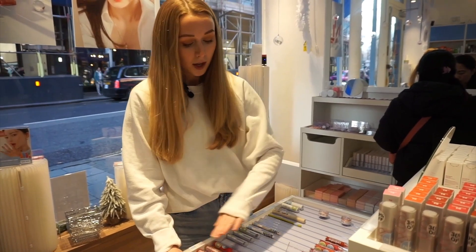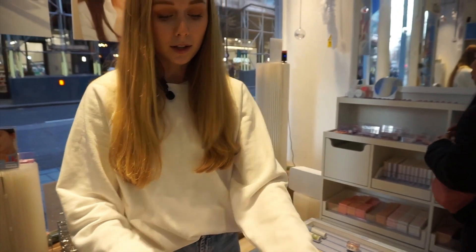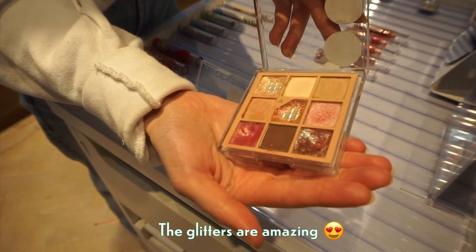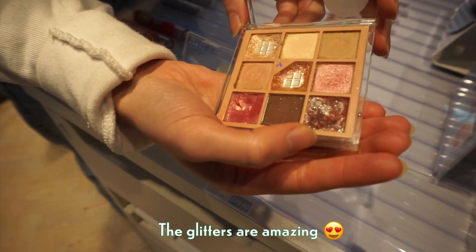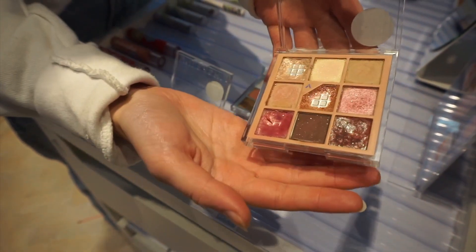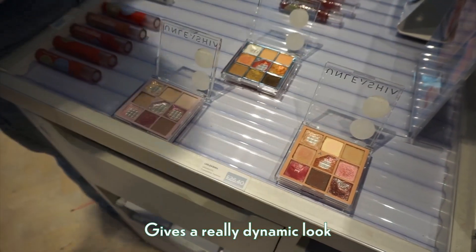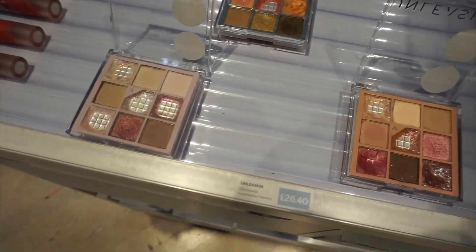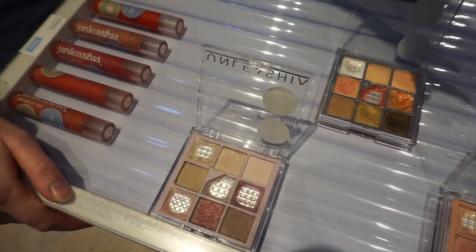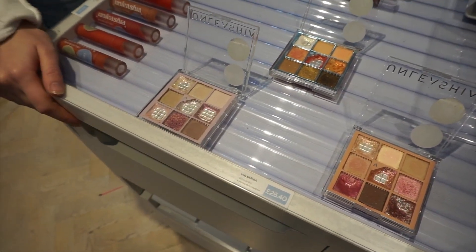Another recommendation is the Unleashia Glitterpedia Eye Palettes. The palettes have a lovely glow and the glitters are amazing — they have so many undertones. Something like this looks peachy but gives a really dynamic look to your makeup. This is one of the best-selling items; loads of people buy and test them. They usually have six or seven out on display but sorted the selection for the Christmas period.